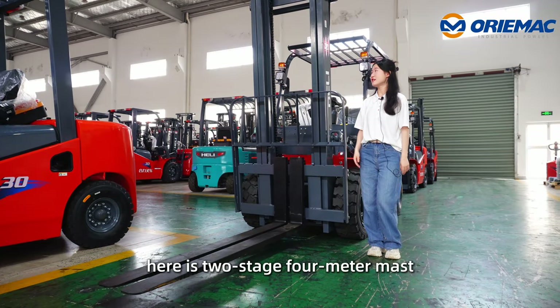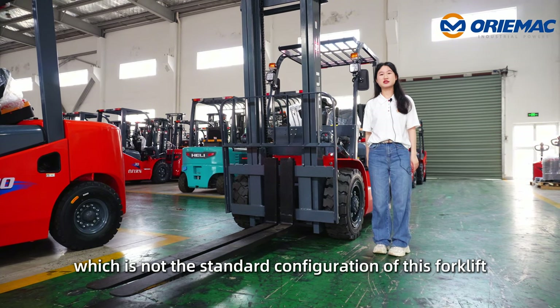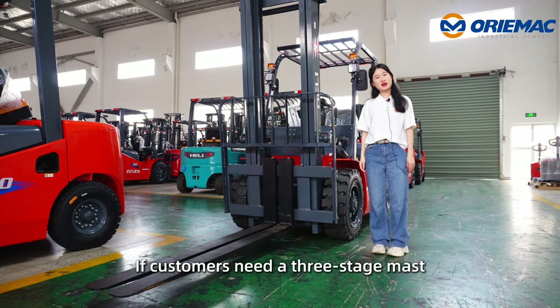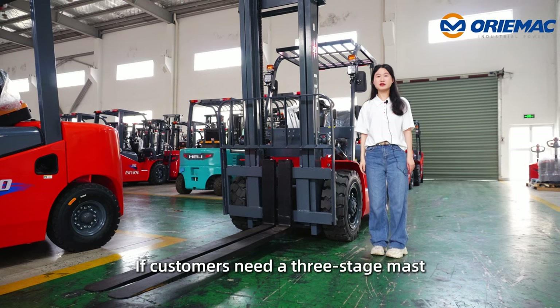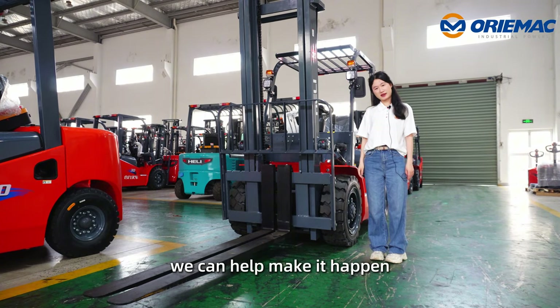Moreover, here is a two-stage four-meter mast, which is not the standard configuration of this forklift. If customers need a three-stage mast or a higher lifting height, we can help make it happen.